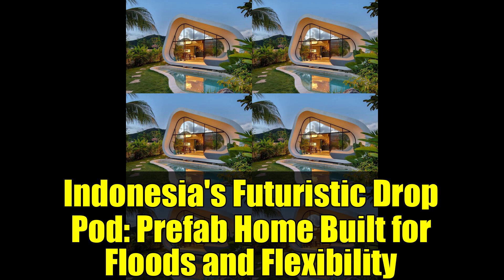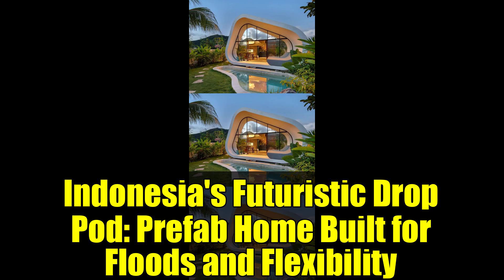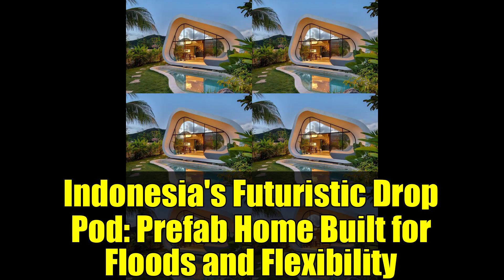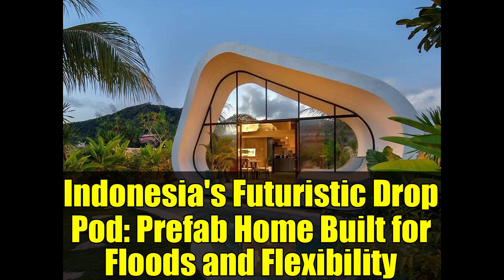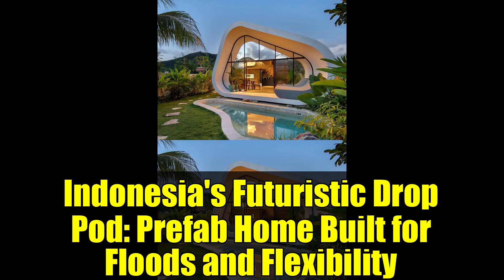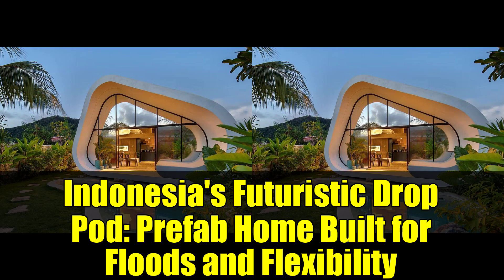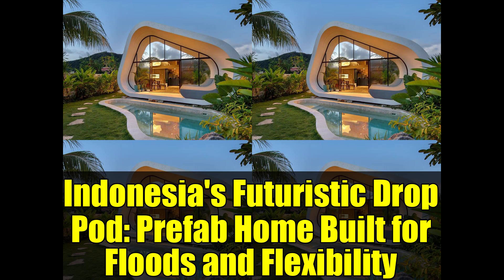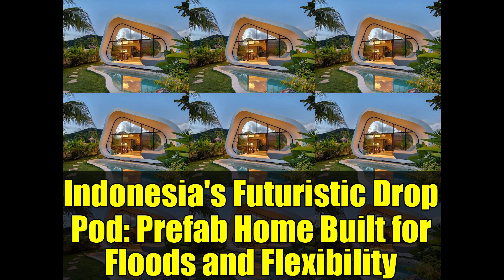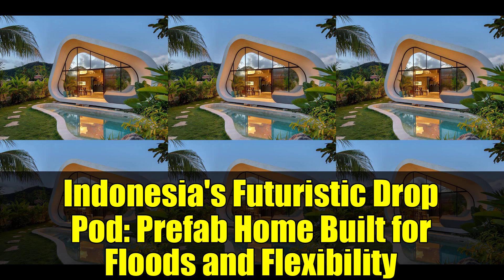One of the first things that catches your eye is the unique positioning of the drop pod. Elevated 60 centimeters above the ground on a robust river stone foundation, it's as if the architects posed the question: what if we simply lifted the entire structure? This innovative approach is particularly wise given Indonesia's frequent flooding challenges. The elevation not only protects the living space from potential flood waters, but also provides a sheltered area beneath the home, effectively transforming a common vulnerability into a clever design advantage.